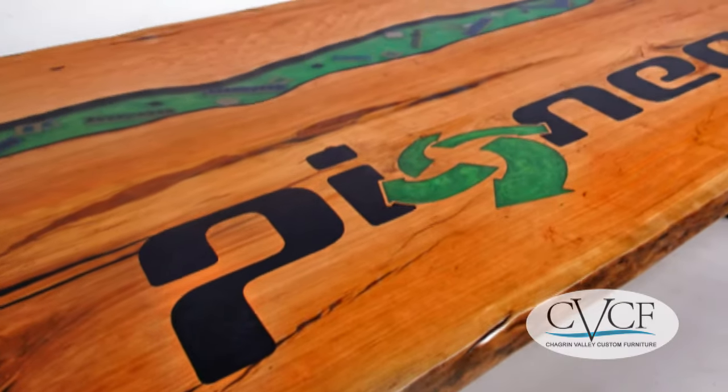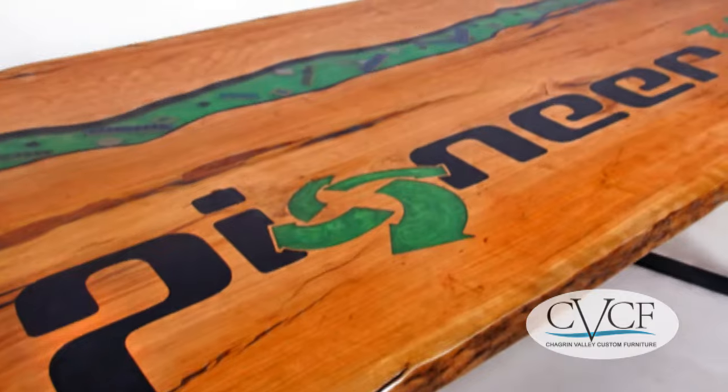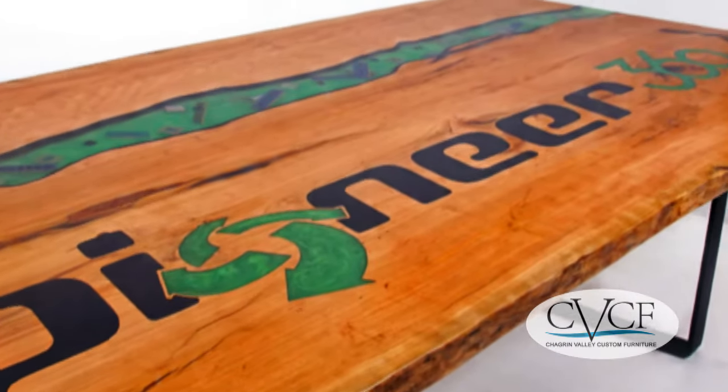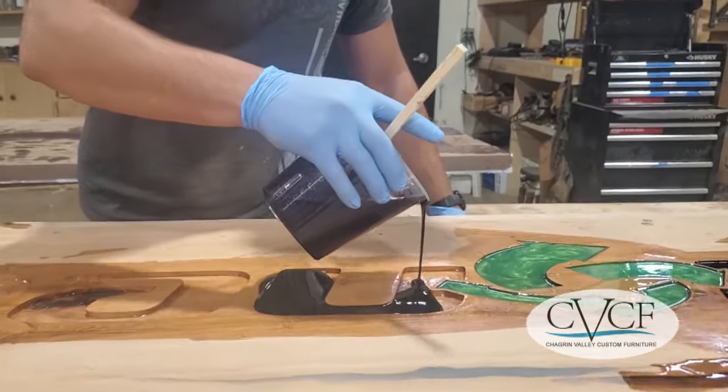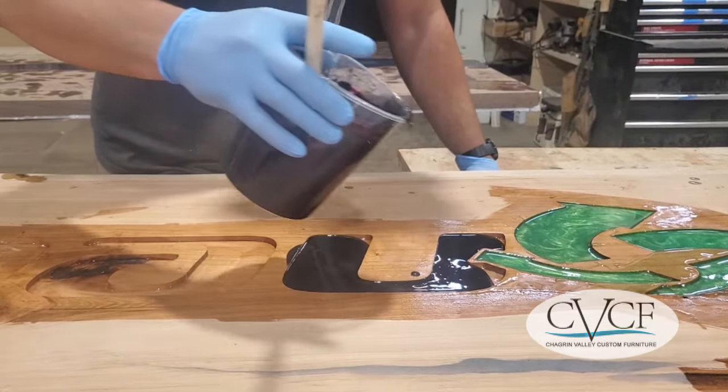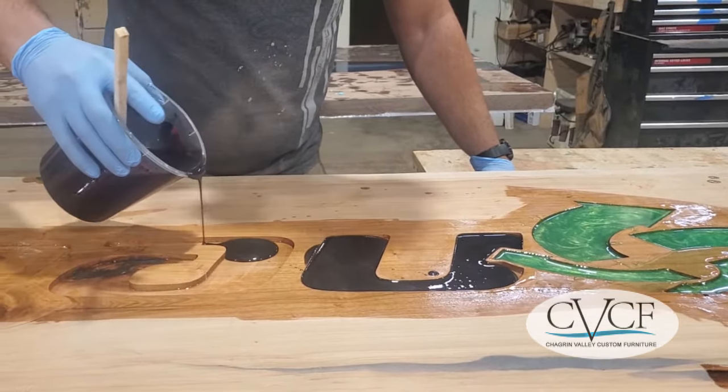Their idea was to have their logo inlaid in a hickory wood tabletop, measuring 84 by 44 inches. We used a CNC machine on the surface of the table and filled the lettering with colored epoxy to match